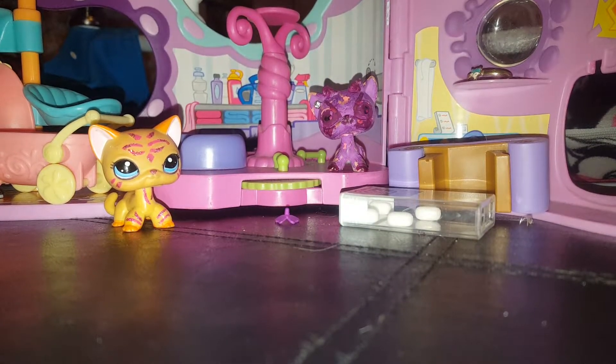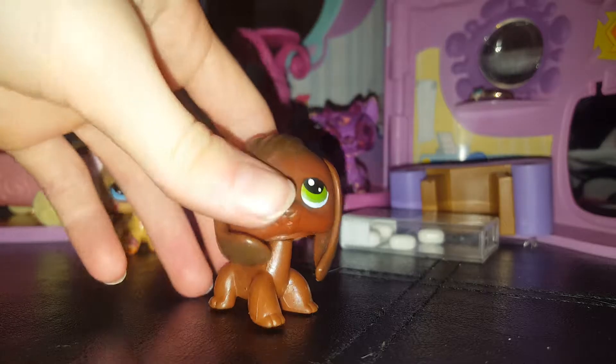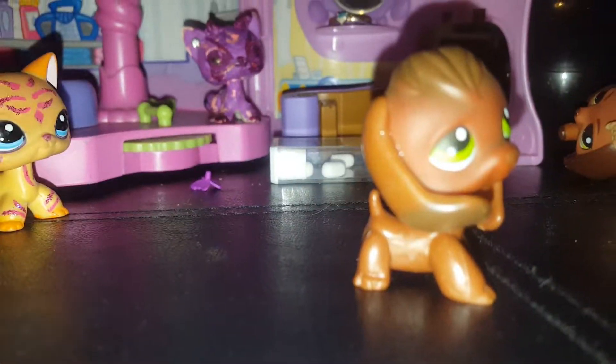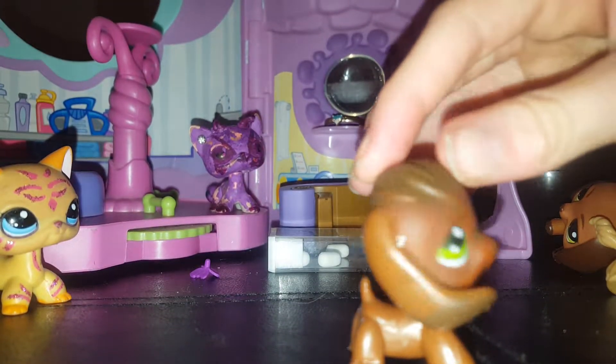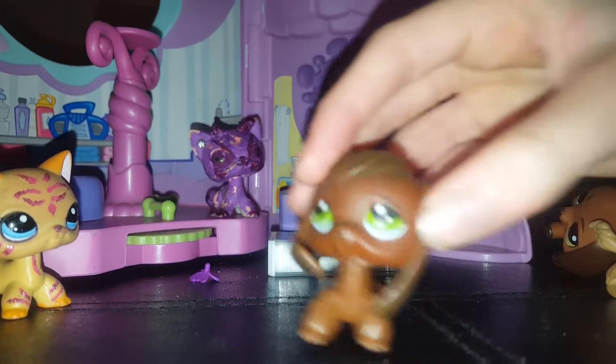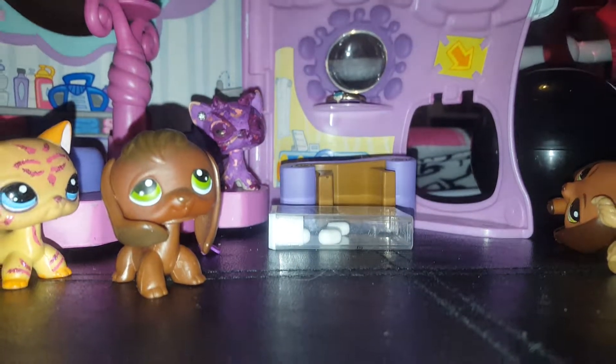I got this one today, which you guys all know is Savvy. He's very, very pretty — a little bagel. I love bagel!